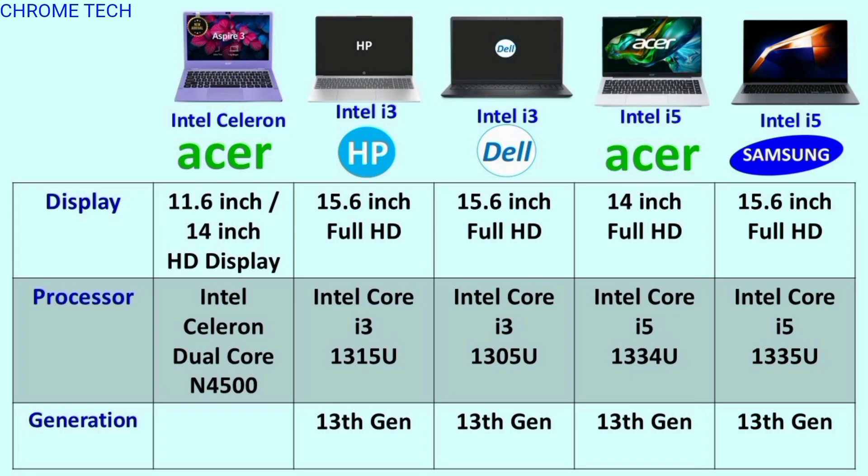The first display is 11.6-inch and 14-inch HD display. The remaining laptops are 15.6-inch with full HD displays.